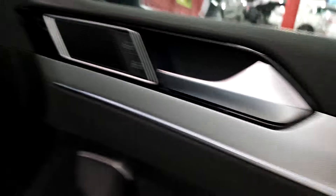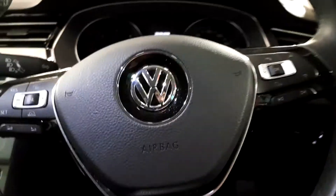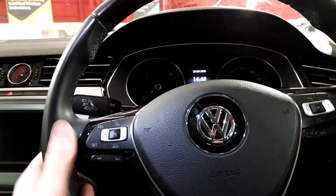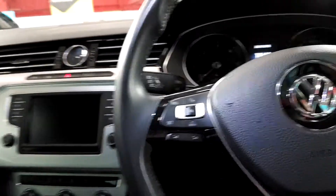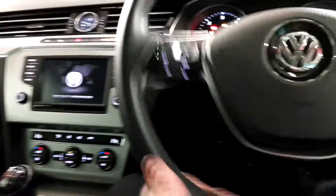There's a nice finish on the metallic trim. In the center we have the multifunction steering wheel — on the right hand side you have your Bluetooth control, station control, and volume control. We also have cruise control. It's a keyless entry car so you start it up with the press of a button.